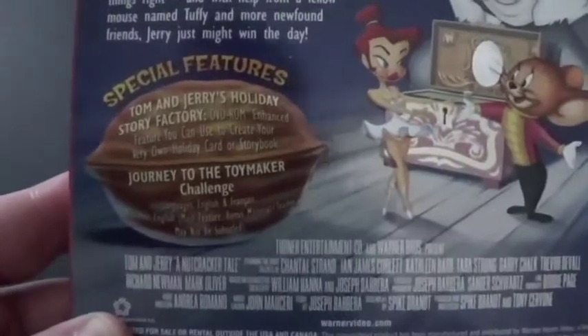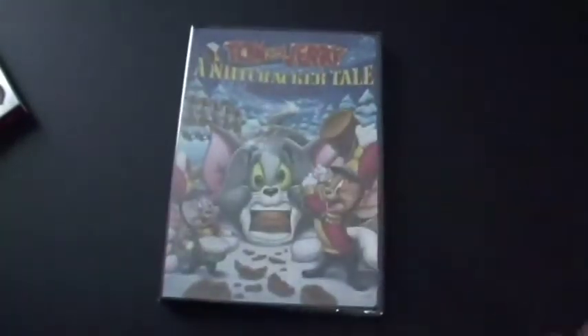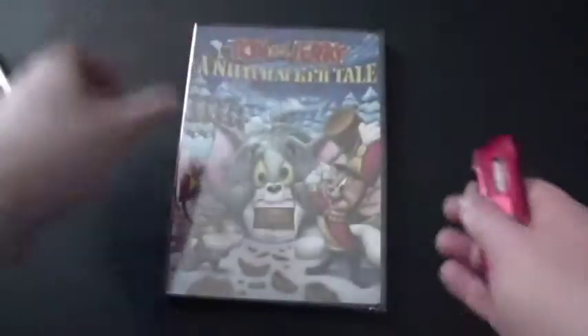And it has some special features in it, and it's full screen. So let's get this out. There's the wrap here, and the case here seems to be the same. Alright, let's get this open and get that thing off the top too.